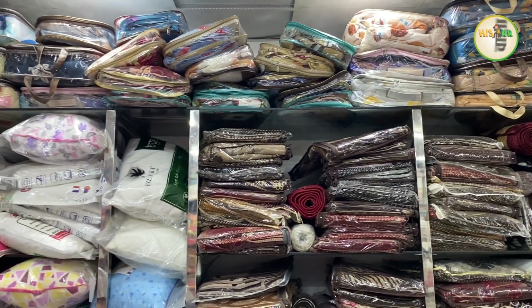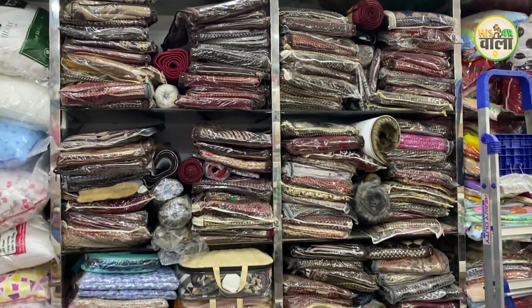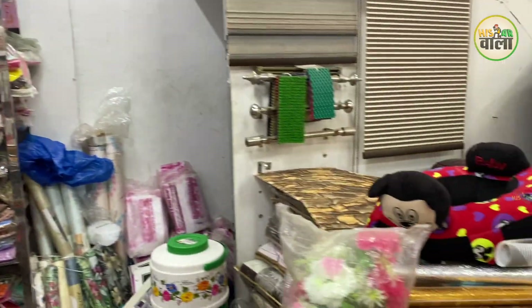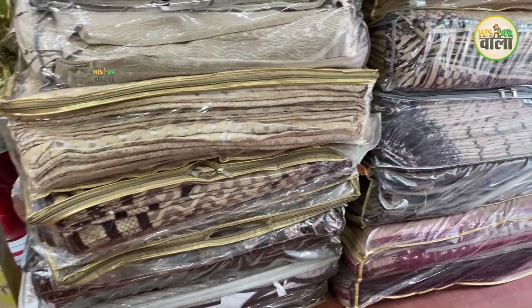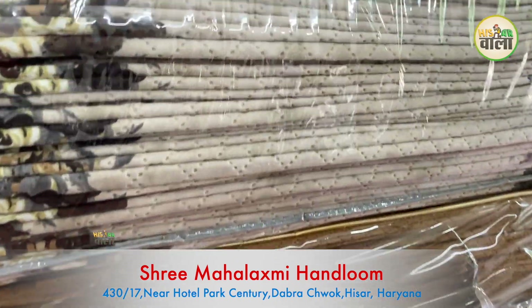There are many varieties of sofa covers — 25-30 varieties available. These come in 5-seater, 7-seater, 9-seater, and 11-seater options, in medium size and excel size. All sofa cover sizes are available. The range starts from 50 rupees per seat.